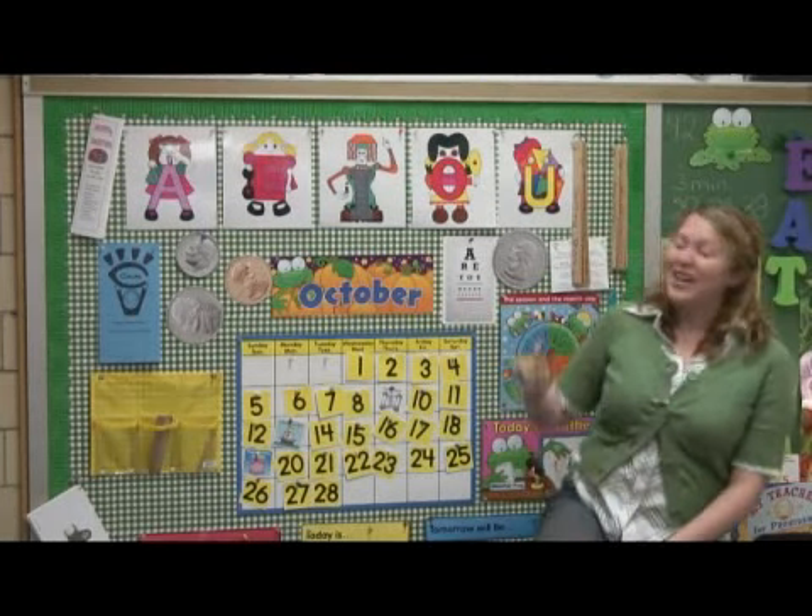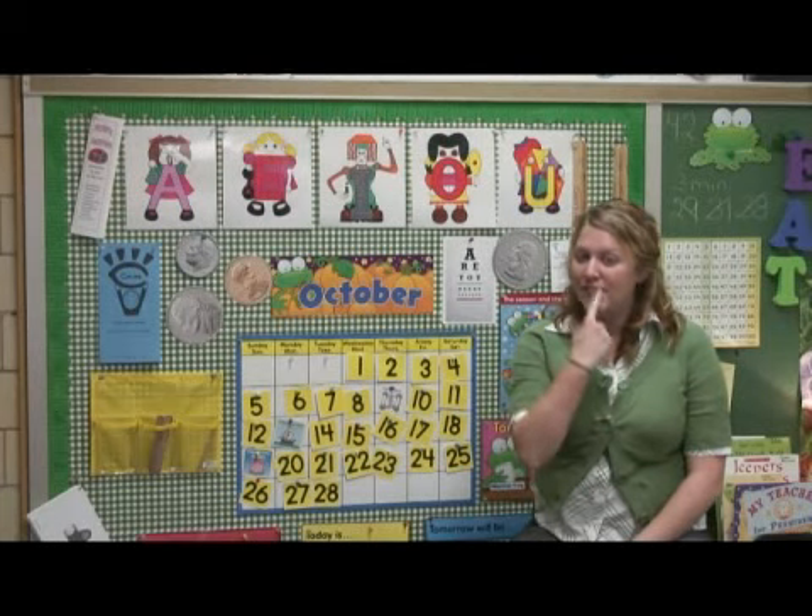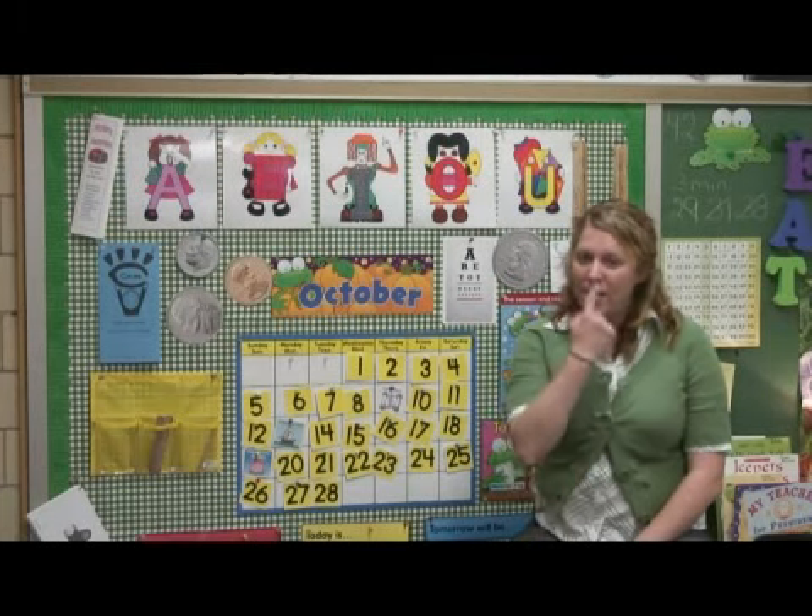When we practice the letter O, I always tell children that it's the sound that you make at the doctor's office. You always open up and say O, and you can see that your mouth makes an O. So when they say the word mop, their mouth is in the shape of an O.